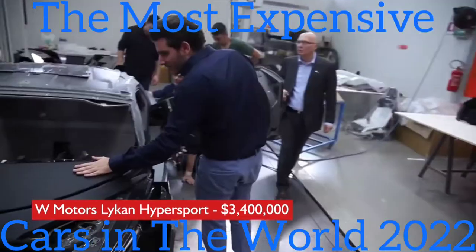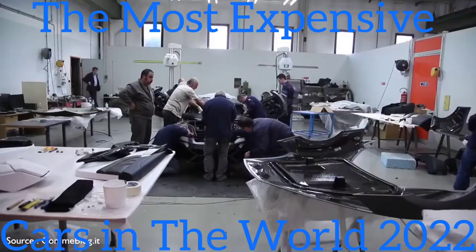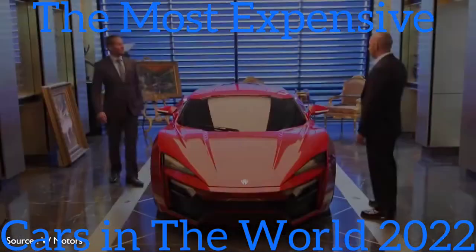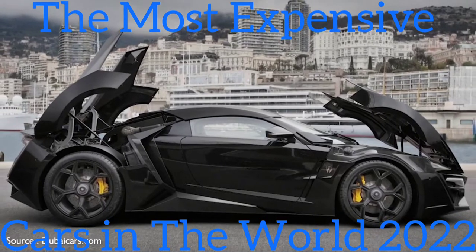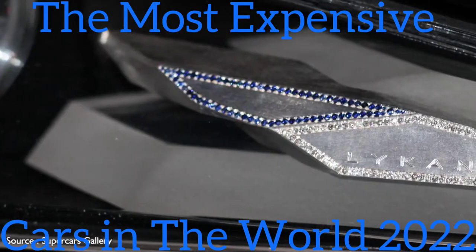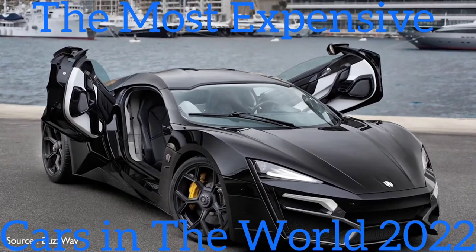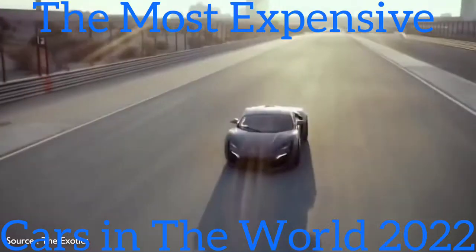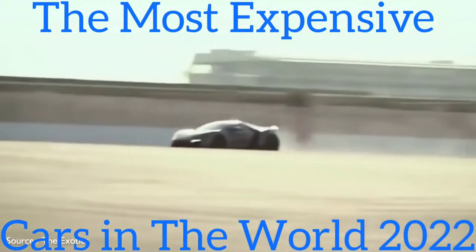#5: W Motors Lykan HyperSport — $3,400,000. The so-called first Arab supercar from Dubai's W Motors played a pivotal role in Fast and the Furious 7 and is the costliest model ever featured in the Fast franchise. The Lykan is named for a mythical species of wolves with transformational powers. Its carbon fiber body features dramatically angular styling, diamond-encrusted LED headlights, and a distinctively shaped rear spoiler. The rear-mounted twin-turbocharged engine sends 780 horsepower to the rear wheels via a six-speed manual sequential gearbox, with a maximum speed of 245 miles per hour.